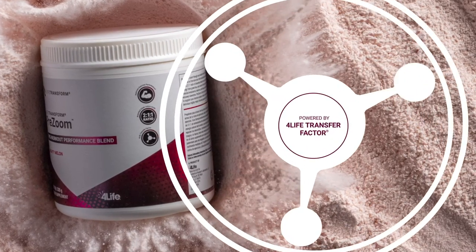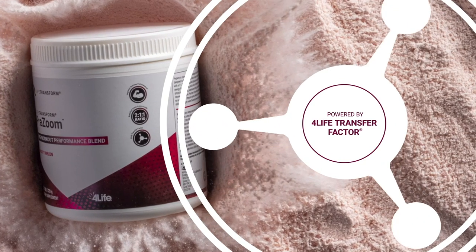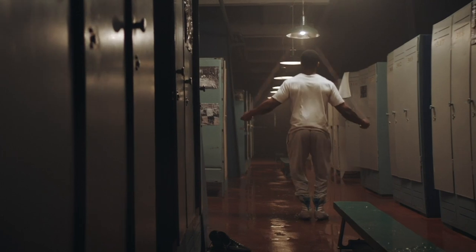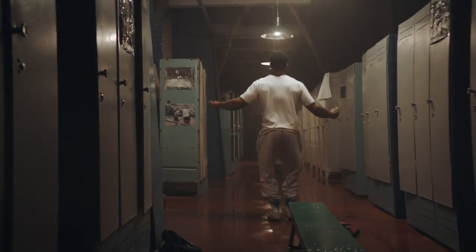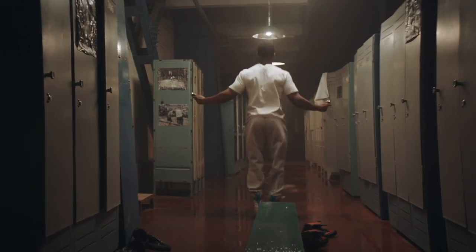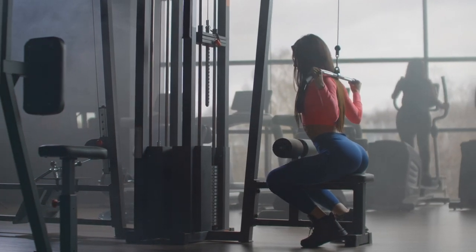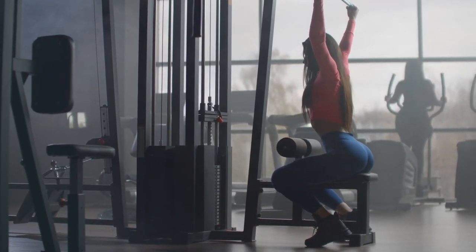Let's not forget 4Life Transfer Factor. Pre-Zoom is the first and only pre-workout in the world powered by 4Life Transfer Factor. Immune system health is one of the benefits of regular exercise. However, too much or too little exercise can have a negative impact on immune system health. Having 4Life Transfer Factor in Pre-Zoom helps to support proper immune system function regardless of your workout routine. The combination of lean muscle mass and strength gained from regular exercise and 4Life Transfer Factor further supports a robust and resilient immune system during difficult times, giving you a better chance of maintaining your workout routine.